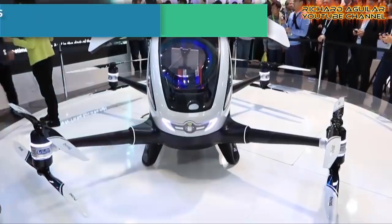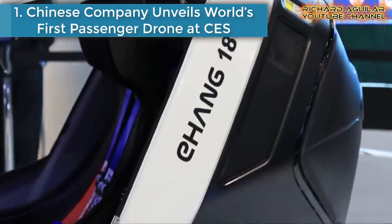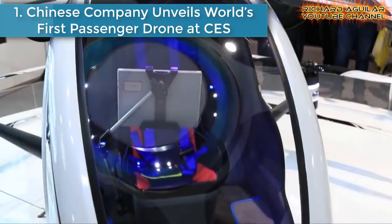Some of them could be surprising vehicles for you, so you better take a look. And if you are already excited to see them, without further ado, let us take you to our number one. Number one is a Chinese company unveiling the world's first passenger drone at CES.